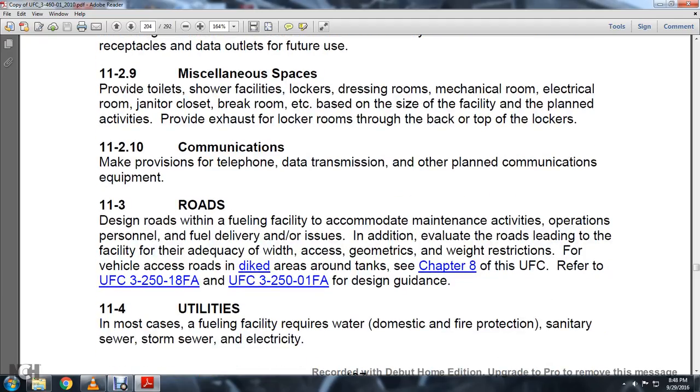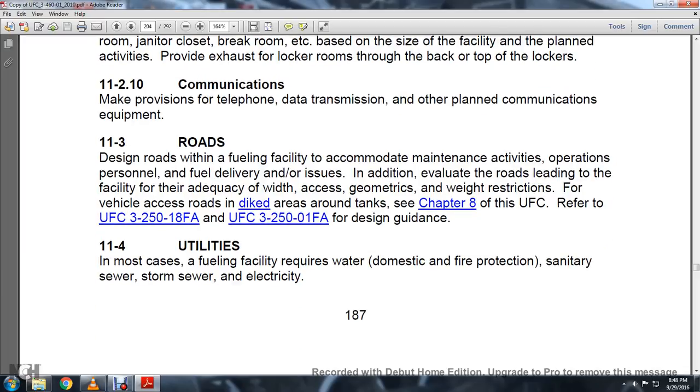11-3, Roads. Design the road field and facility to accommodate maintenance activities, operation personnel, and fuel delivery. In addition to the value of roads leading to the facility, ensure adequacy of width, access, geometric weight, and restrictions for vehicle access roads in the decked areas around the tank. See Chapter 8 of UFC 3-250-18FA and UFC 3-250-01FA for design guidance.